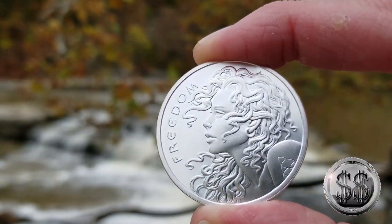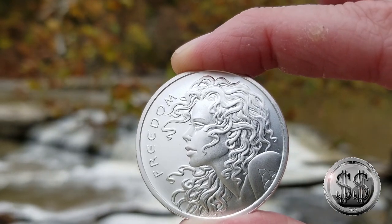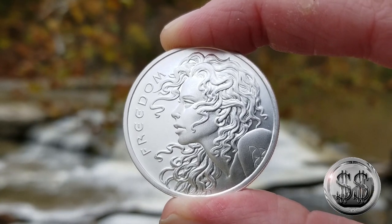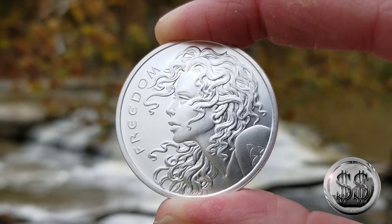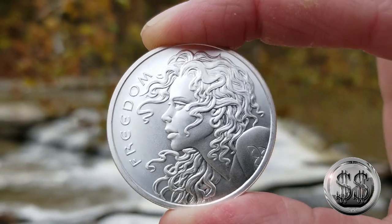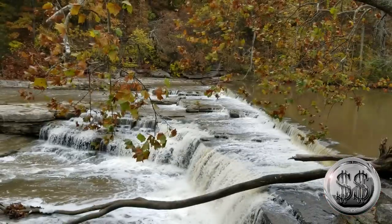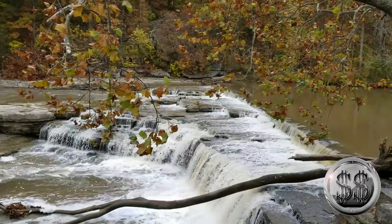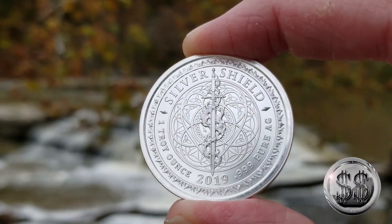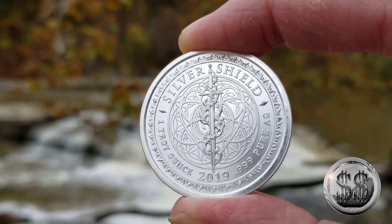Here we've got a Silver Shield round — the Justice Freedom round, part of the Silver Shield series. I was just trying to fill out an order from Provident and picked up a couple odds and ends I didn't have. The hair on her is wicked looking — yeah, it looks like Medusa. Pretty cool round. I noticed they've got some of these in proof lately and I've been thinking about picking one up — they're sweet.